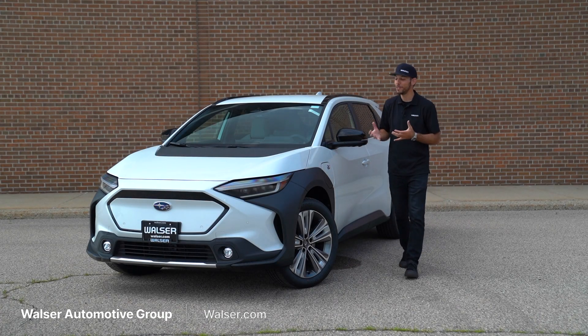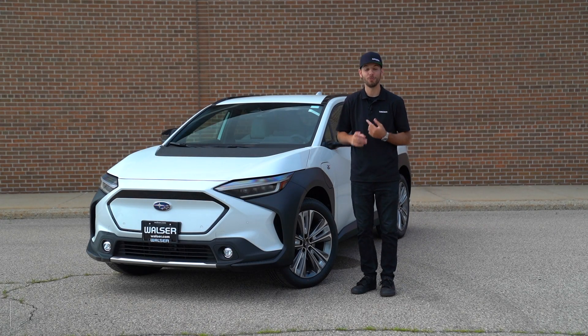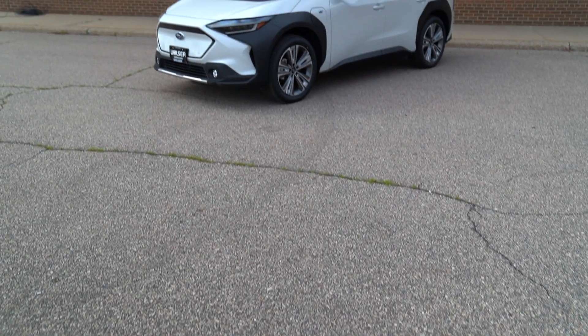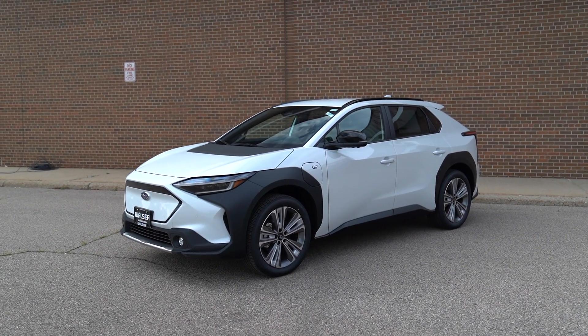Adam here from the Walser Automotive Group, and today I want to take you on a test drive. Next to me is the 2024 Subaru Solterra. We'll look at some of the updates for 2024, look at the exterior, the interior, and then go for a spin to see what it's like out on the road.